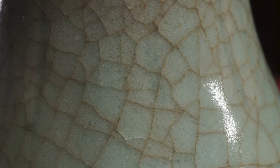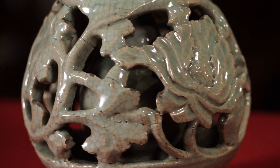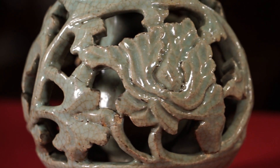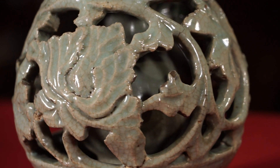Трещинки на поверхности глазури этой вазочки созданы специально. В европейской керамической традиции они носят название «кракле». Этот эффект создавался путём нанесения нескольких слоёв глазури. Нижний слой глазури после обжига подвергался резкому охлаждению, в результате чего разница температур порождала хаотическую непредсказуемую сетку трещин, украшавшую поверхность изделия.